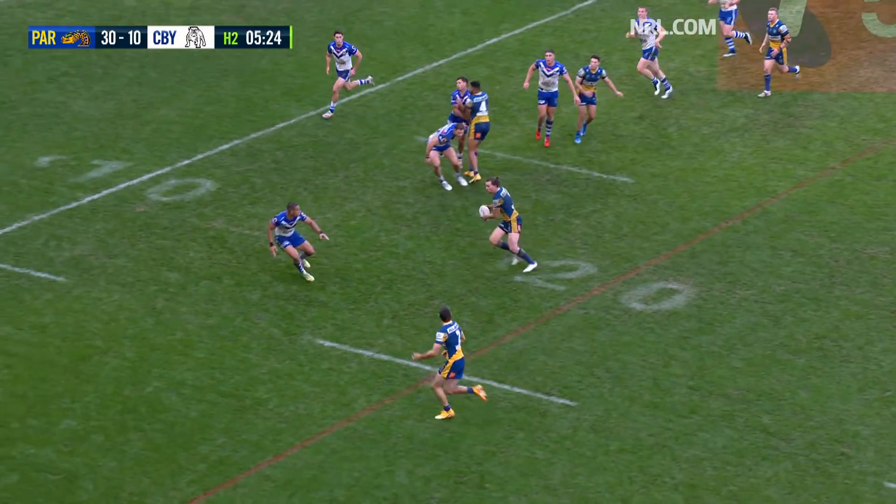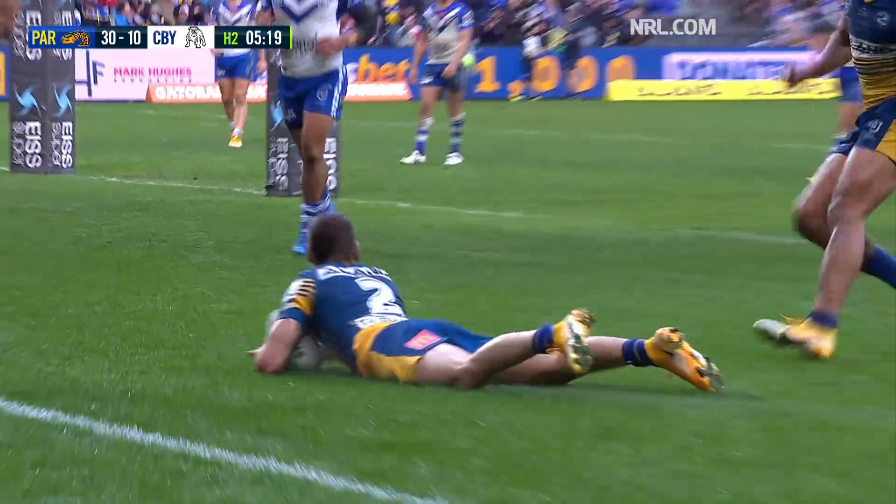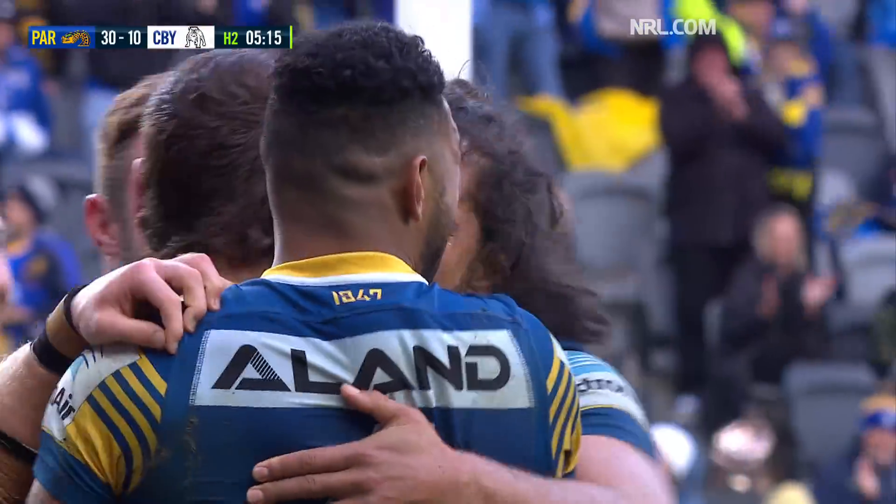Moses to Gutherson. Gutherson's gonna give Russell a double — his first game, and he turns one into two.